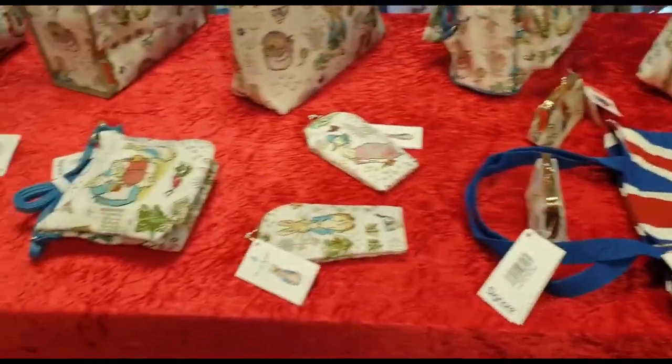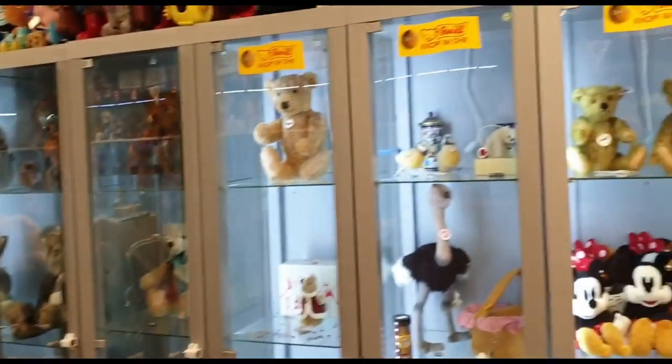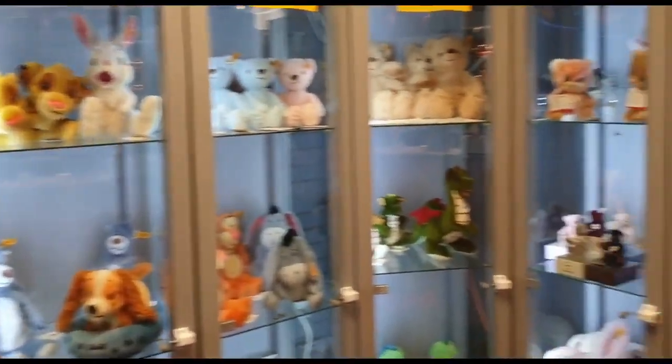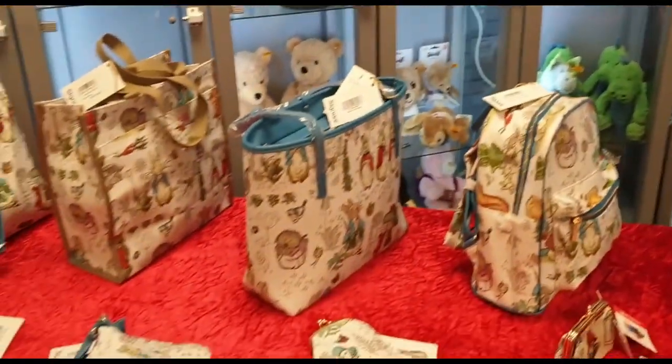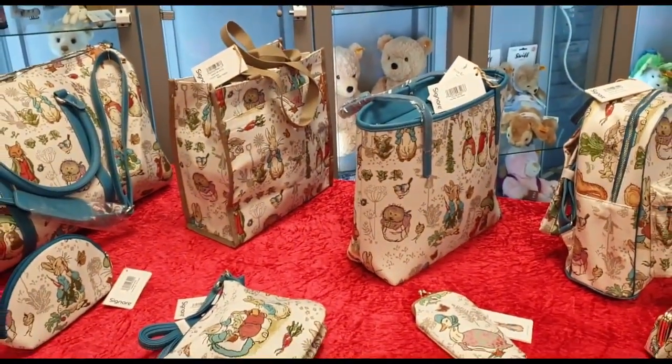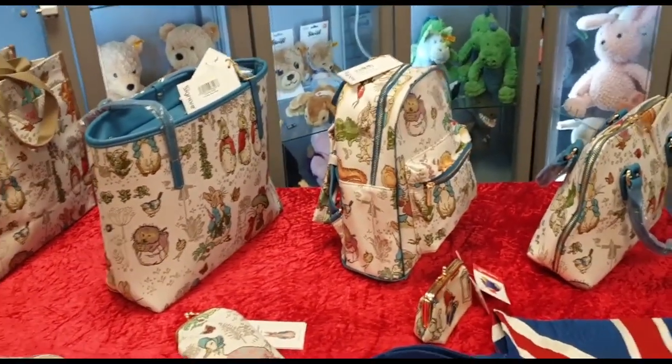They're all live on the website now, so pop down to Teddy Station and come and see all the bears we've got in stock and check out our wonderful bag collection. If you're around on Sunday, we're at Kensington Town Hall where we have everything on display. Bye bye now!